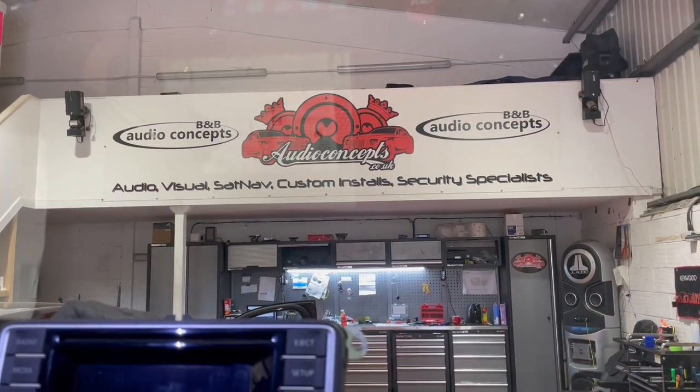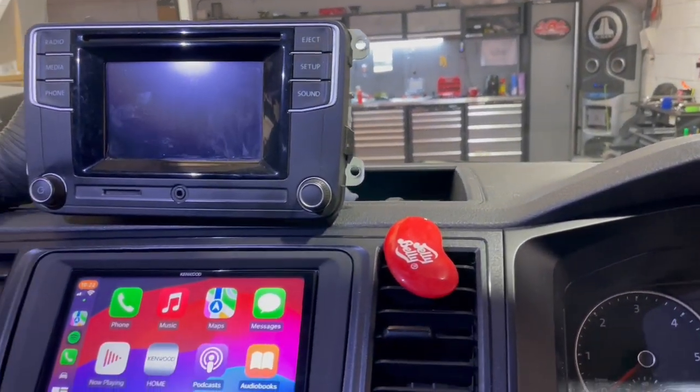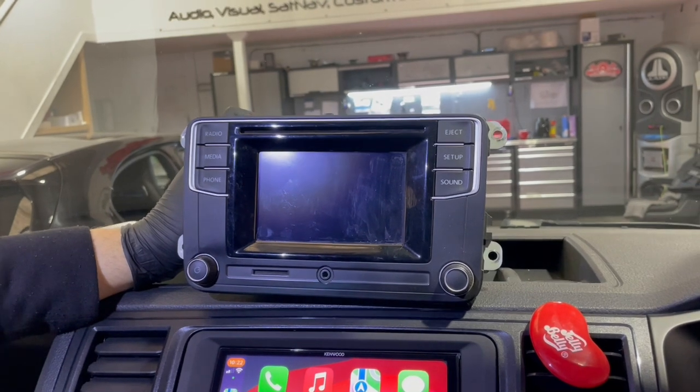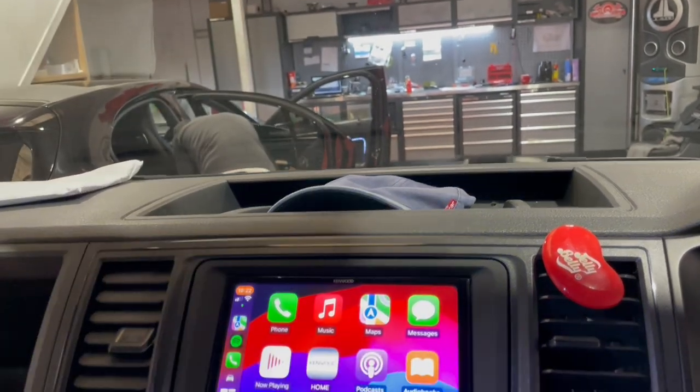Good morning, from B&B Audio Concepts. Today we have a T6 original radio — working fine, nothing wrong — but no Apple CarPlay, no Android Auto, just not a lot of features; it was just old.